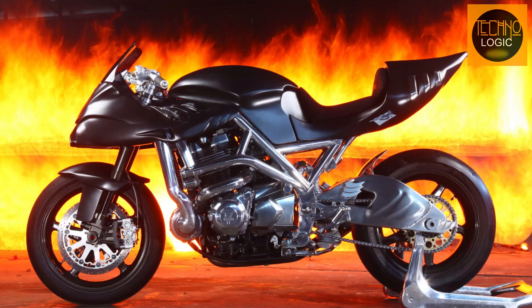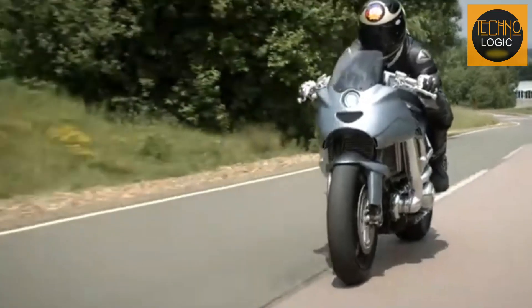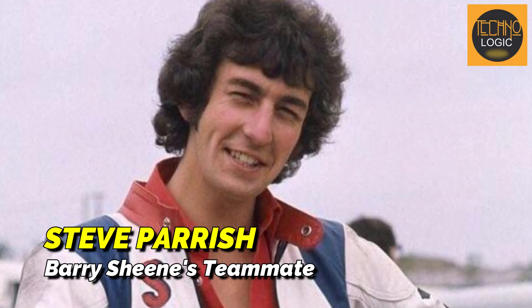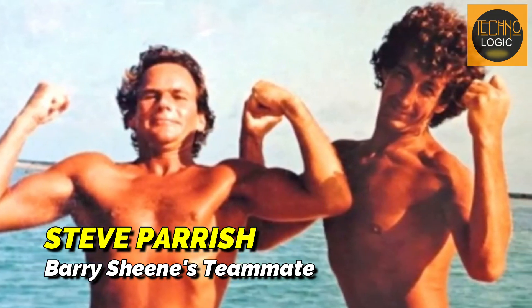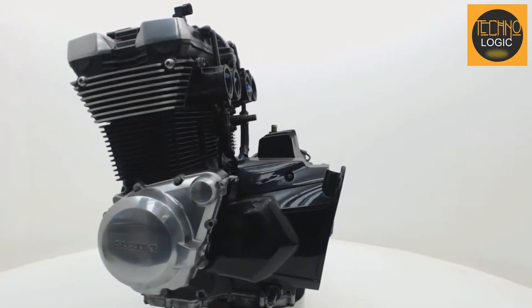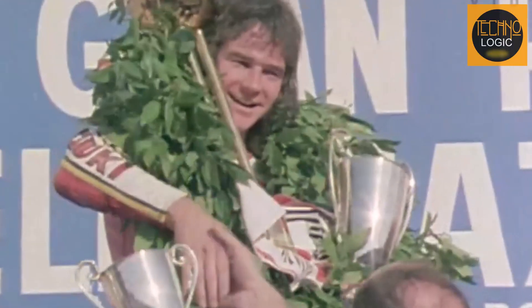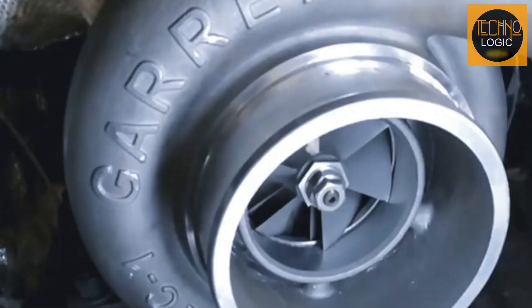The concept of Icon Sheene is a motorcycle that can be legally used on the road and is also capable of racing on track circuits. For this, Andrew Morris invited Steve Parrish — Barry Sheene's former teammate and longtime friend — to design this motorcycle. For the engine, it uses the Suzuki GSX 1400 equipped with a Garrett turbocharger, chosen for its outstanding performance and historical significance in Barry Sheene's world championship victories with Suzuki.